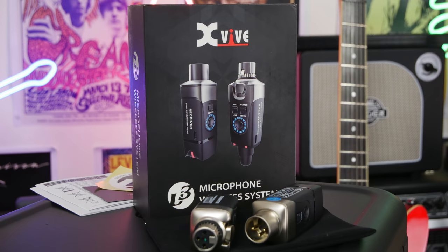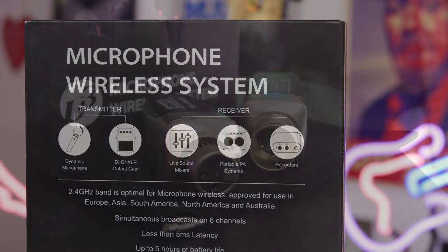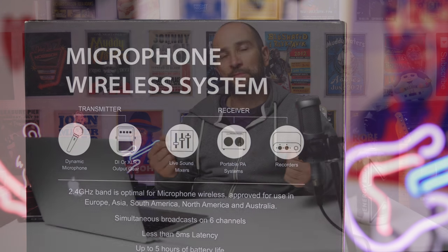I also received a couple of things from XVIVE — the XLR wireless microphone kit. Essentially you can use a microphone wirelessly, straight to the desk with no cables required, and it sounds great. It can handle loud guitar amplifiers and all that kind of stuff. The wireless pack for electric guitar was also good, but the mic pack was better built. If you want to sing wirelessly and you've got a Beta 58 or SM58, it'll just do the job without cables running around everywhere.